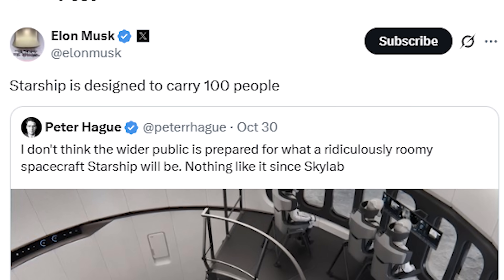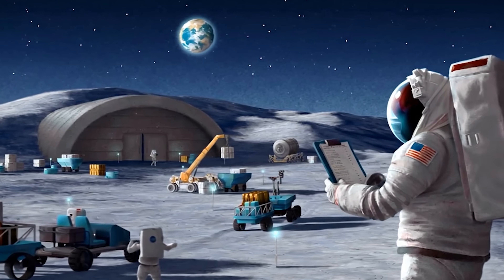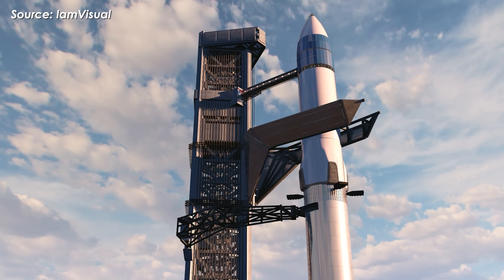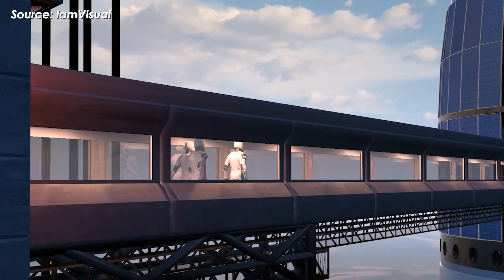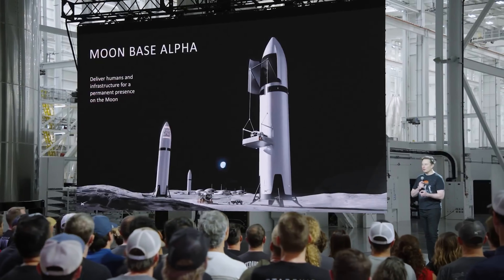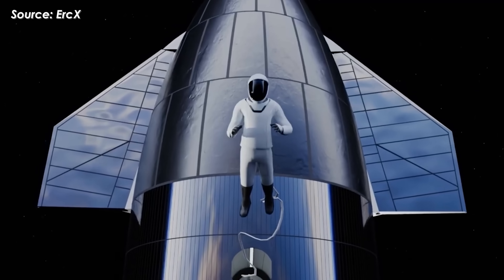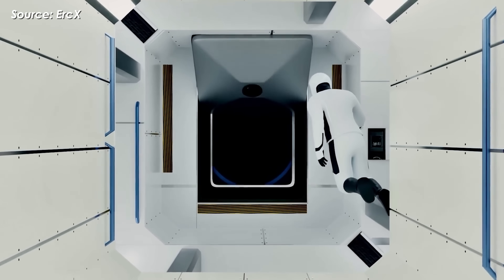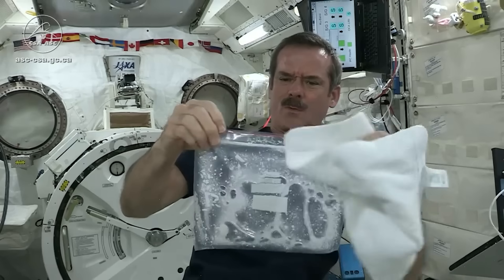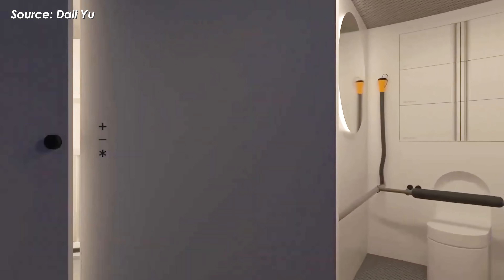As Elon Musk himself once said, Starship is designed to carry 100 people — a number that sounds absolutely insane. Of course, SpaceX isn't aiming to send that many anytime soon; the lunar variant will likely carry only 4 to 12 astronauts. And as Musk also said, Starship will build Moonbase Alpha. To make that possible, Starship HLS is equipped with two dual airlocks in its lower section, one dedicated to EVA operations and another as a backup. Each airlock is built from advanced composite materials with airtight seals. Inside, the spacecraft is fitted with a sophisticated Environmental Control and Life Support System, or ECLSS, capable of recycling water from urine and sweat, circulating oxygen and nitrogen through the cabin, and maintaining an internal temperature between 20 and 25 degrees Celsius.